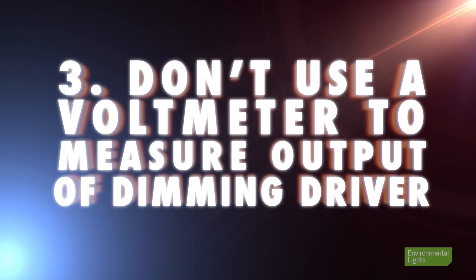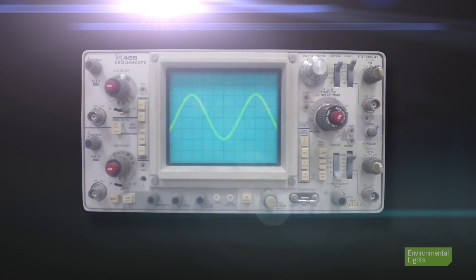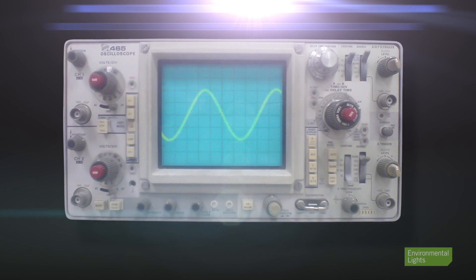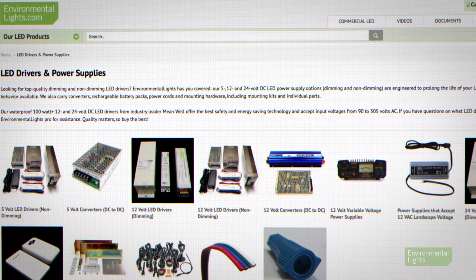Number three: don't use a voltmeter to measure the output of a dimming driver — use an oscilloscope. Most dimming drivers do not produce a DC output or a sine wave AC output. In fact, there are numerous poorly designed dimming drivers sold by our competitors that seem fine when you look at their outputs on a voltmeter, but dismal when you look at them on a scope. Those drivers damage LED lights and shorten their lives. If you don't own a scope, that's fine — just remember that a voltmeter won't tell you much about whether your dimming driver is working. All the driver models we sell have been extensively tested by our staff on oscilloscope and are known good.